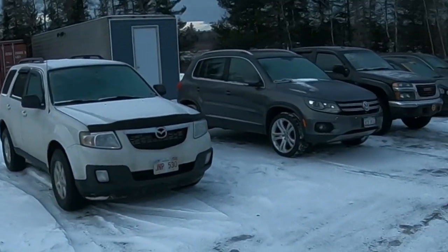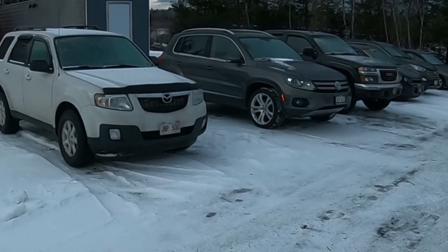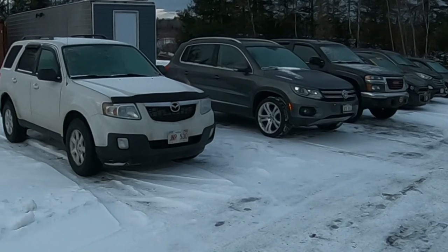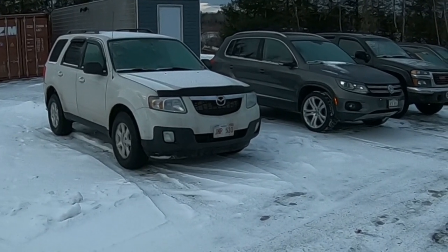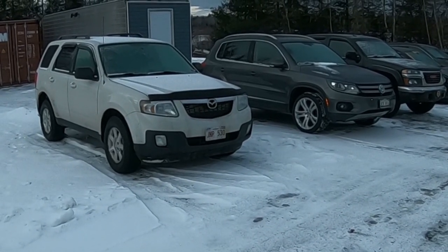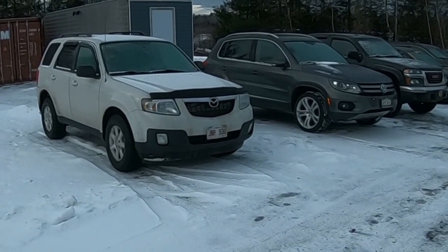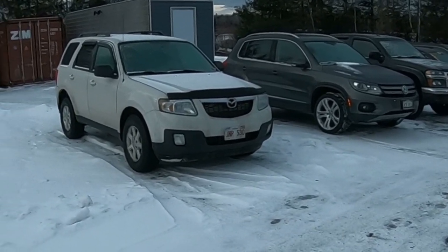Most of these vehicles are either trade-ins, private sales, or something we've bought at auction that hasn't hit the lot yet. This 2010 Mazda Tribute came in with a miss in the engine, and we believe that to be a burnt valve. The customer decided not to repair it — they traded it for a 2016 Hyundai Elantra, so that car is now gone.